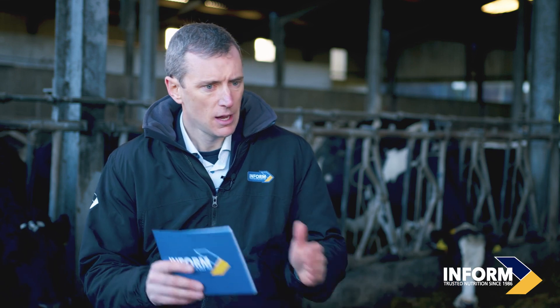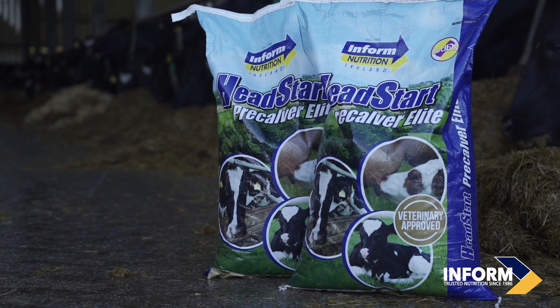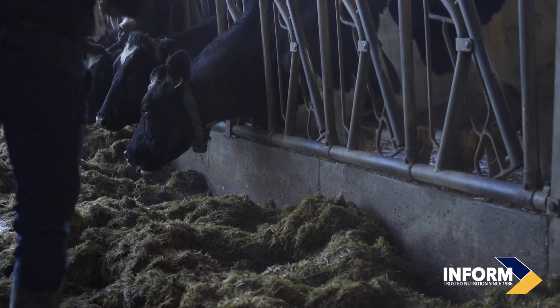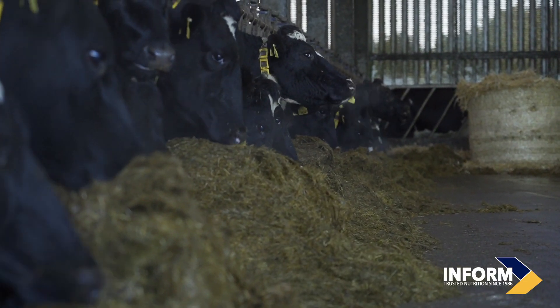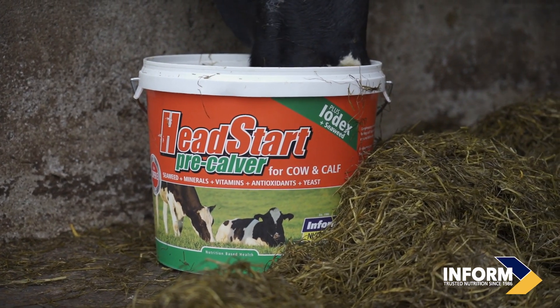Regarding delivery methods — bag mineral, bolus, or bucket — in a housed situation, bag mineral is very useful when cows are fed twice daily. Boluses are more suited to suckler animals or cattle that aren't housed, and some farmers prefer boluses because they know the animal is definitely getting it — it's a once-off application. Mineral buckets are flexible and can be used indoors or outdoors, but if using buckets it may be useful to put them in a stand so wildlife can't access the molasses.